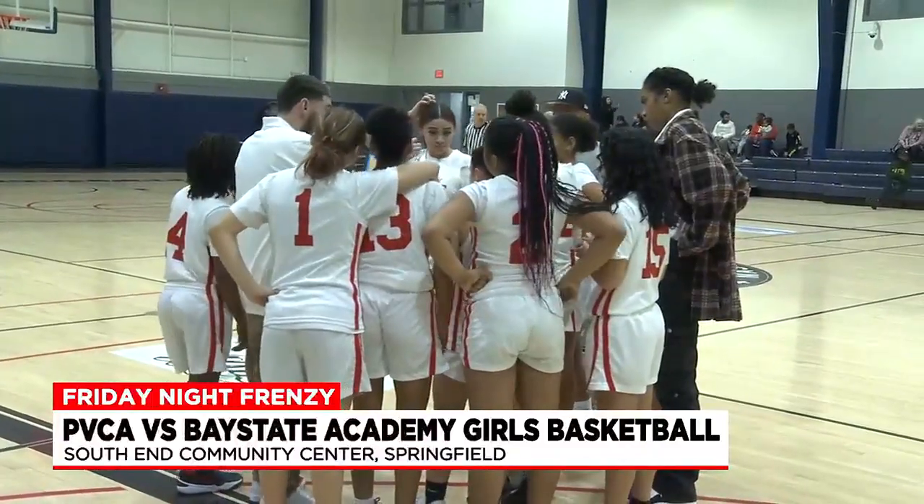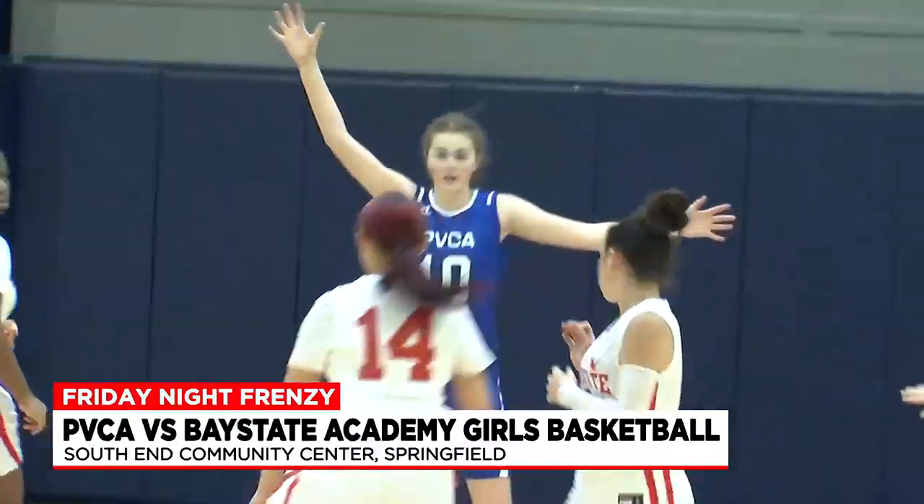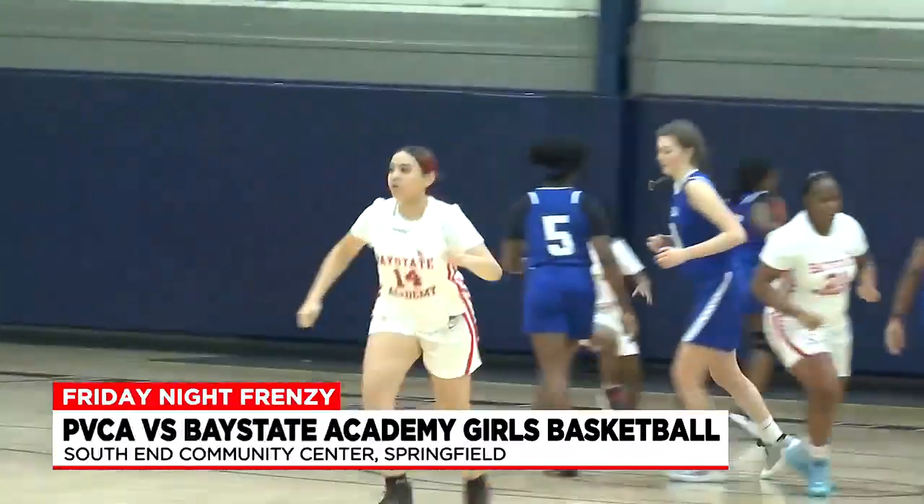Bay State Academy girls hosting Pioneer Valley Christian Academy. First quarter: Bay State Academy's Liz Marie Sanchez scores the first points of the game with a three. Makes it three to nothing.